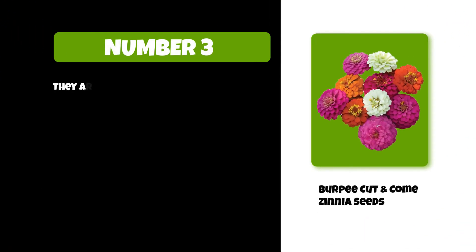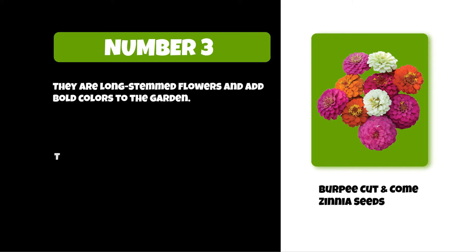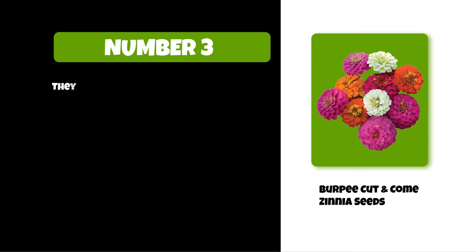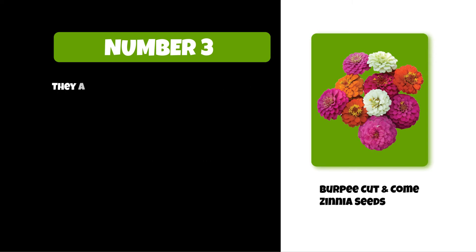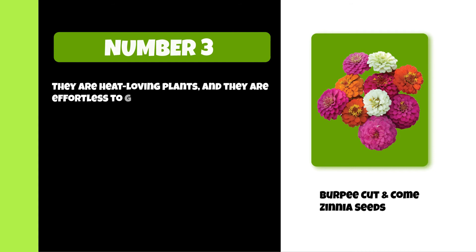At number three: Burpee Cut and Come Zinnia Seeds. They are long-stemmed flowers and add bold colors to the garden. They come in 24" height, 8" spread, and 2.5" bloom. They require total sun exposure and keep blooming from summer to winter. They are heat-loving plants and effortless to grow.